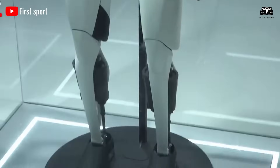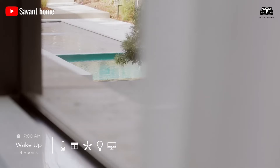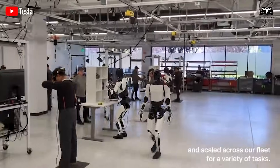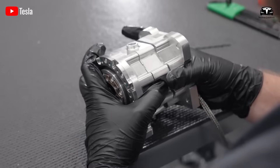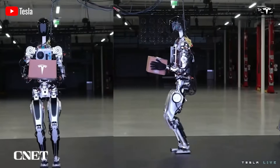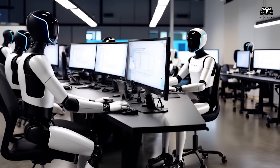Bringing a humanoid robot into the intimate setting of a home naturally raises questions about privacy and security. Unlike a smartphone or smart speaker, a robot that moves freely, sees, hears, and interacts with its environment demands an unparalleled level of trust. If users worry that private conversations, daily routines, or children's activities might be recorded or misused, even the most impressive features won't win them over. Tesla recognizes this and has engineered the Tesla Bot Gen 3 with a privacy-first approach, ensuring users retain full control over their data and personal space.